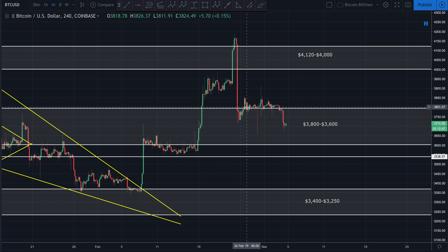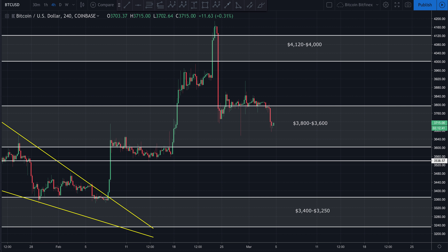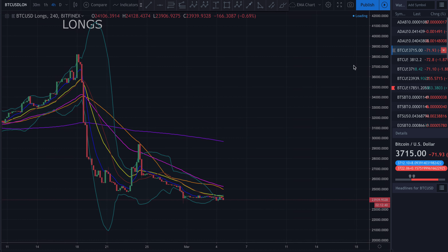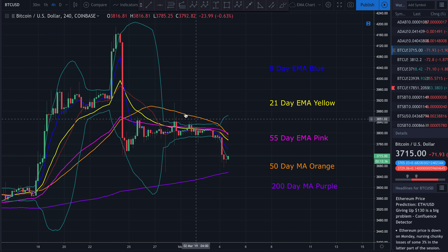Last time we spoke, Bitcoin was consolidating right on top of this $3,800 support. I told you guys that it looked like it was getting ready to move. If we look at our Bollinger Bands here on the four-hour, we can see the Bollinger Bands were just tightening so, so tight. It's very rare do you see them this tight.